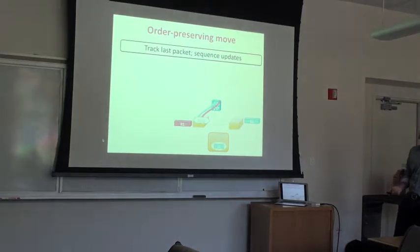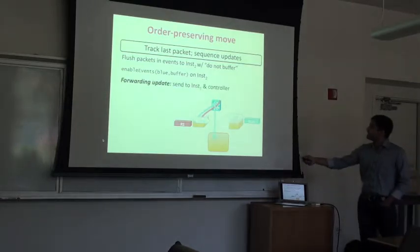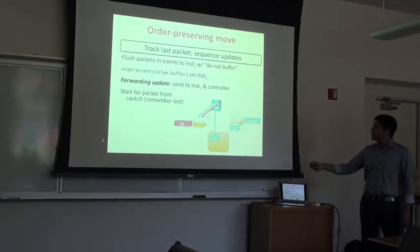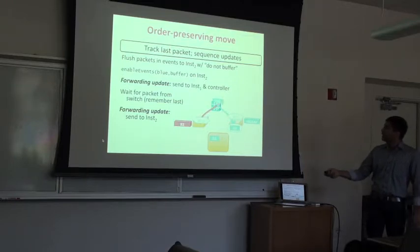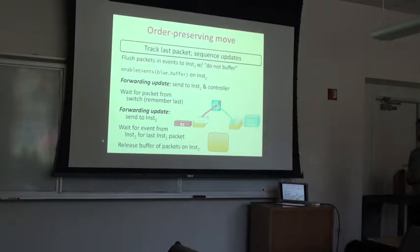Specifically: we flush buffered packets to the destination, create events on the destination NF that say 'buffer locally instead of dropping,' then forward packets to both the original instance and the controller. This lets us track the last packet seen by the original NF. Once that packet's event reaches the controller and we get an acknowledgment that processing is done, we release all buffered packets at the destination instance in order. That's the high-level overview of order-preserving move.